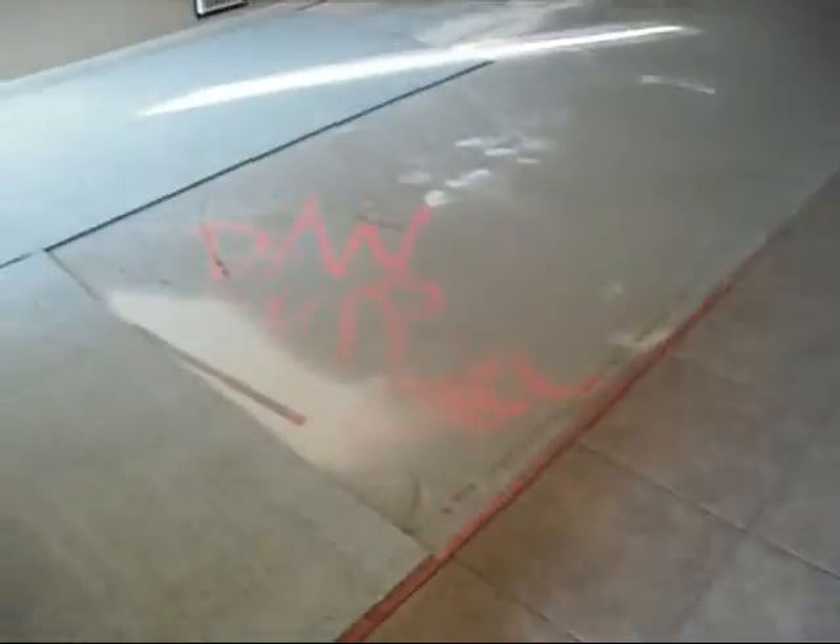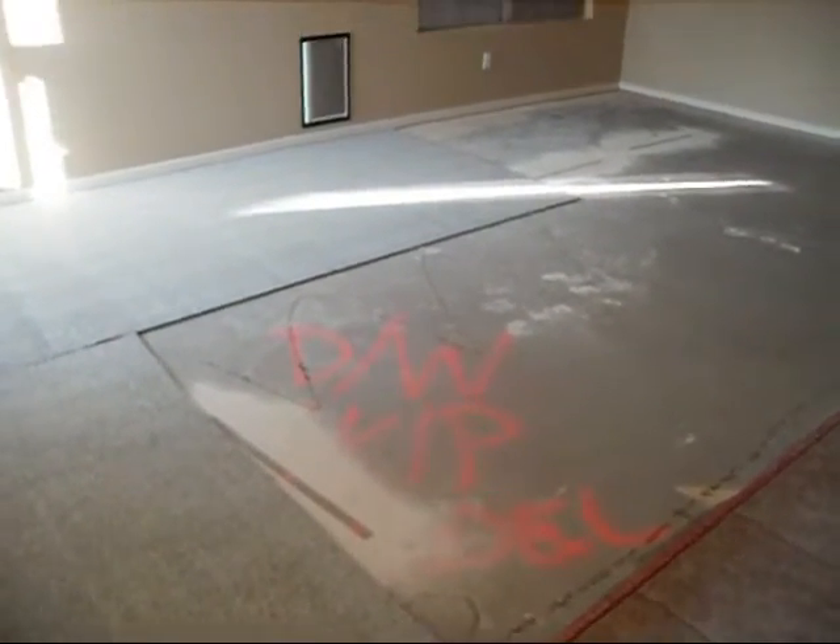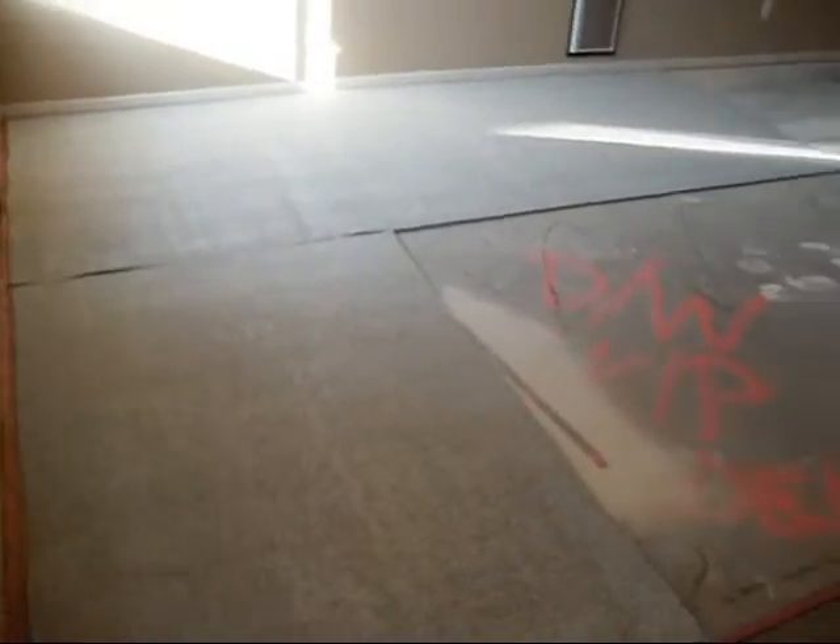So here we have tile in the entryway. Obviously there are flooring issues, so this is going to need to be replaced. The painting looks okay.